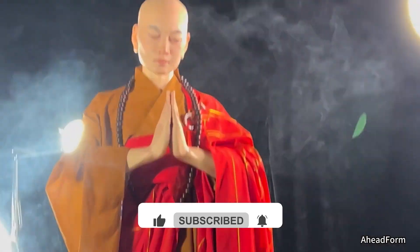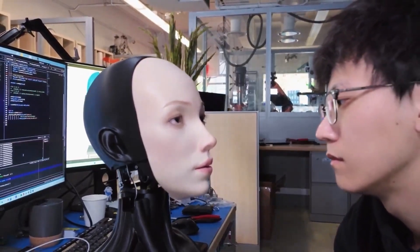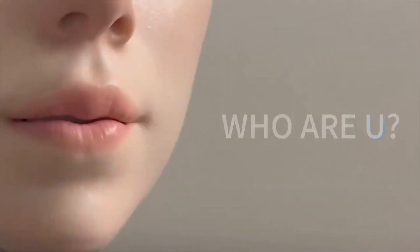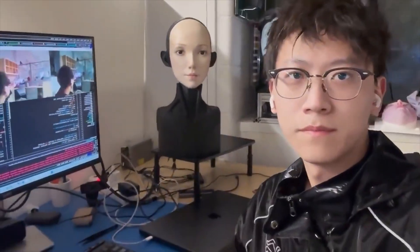This isn't a scene from a sci-fi movie. It's real life, caught on camera, and the video has amazed and unsettled millions online. Today, we're taking a closer look at a new robot that's changing how we think about machines. Millions of people have already seen its impressive realism. But what's the technology behind it, and how exactly does it manage to seem so lifelike?